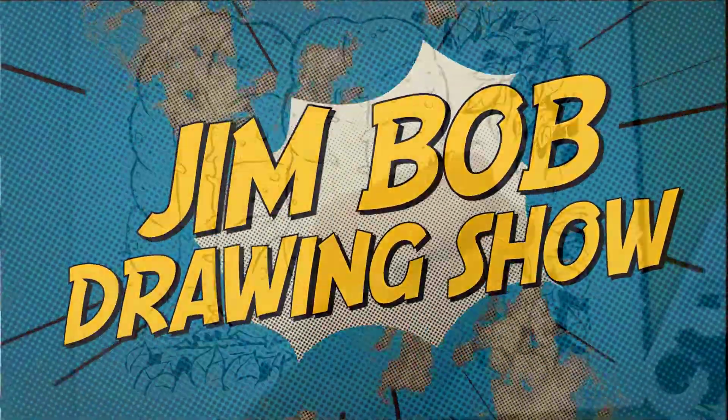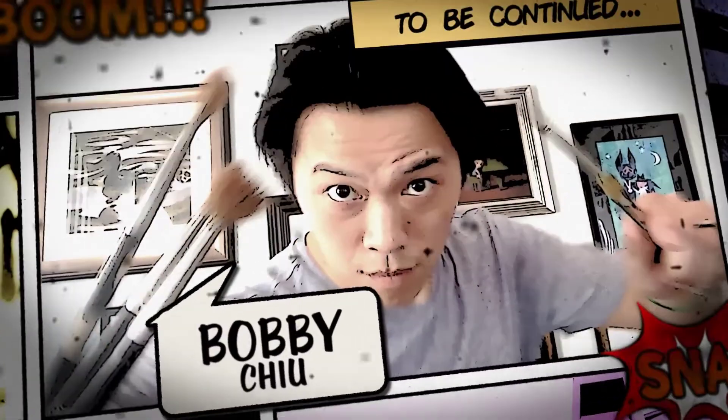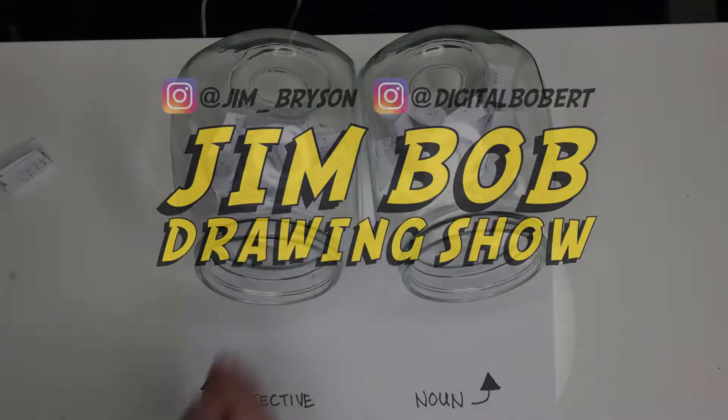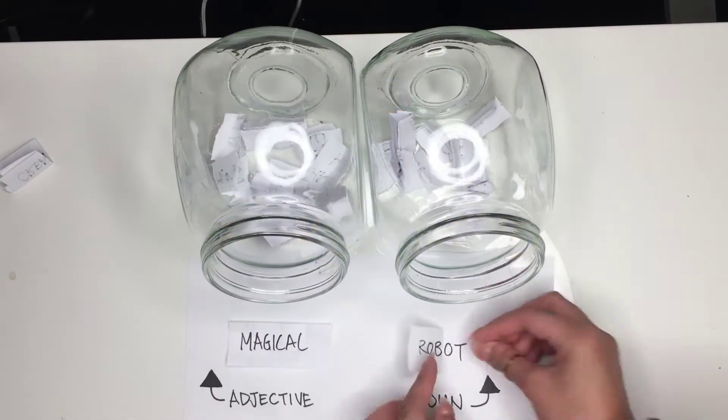Hey there and welcome to the Jim Bob Drawing Show, where we draw cartoons and art just for fun. My name is Bobby Chu, and I'm Jim Bryson. Alright Jim, so let's see what the topic is for this week. So we got: magical robot!